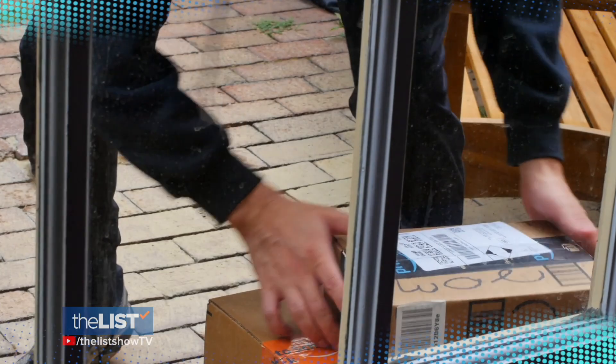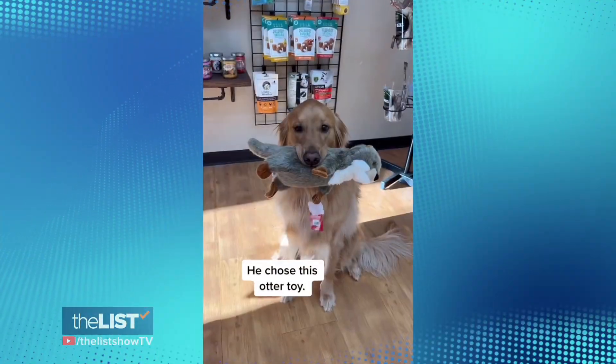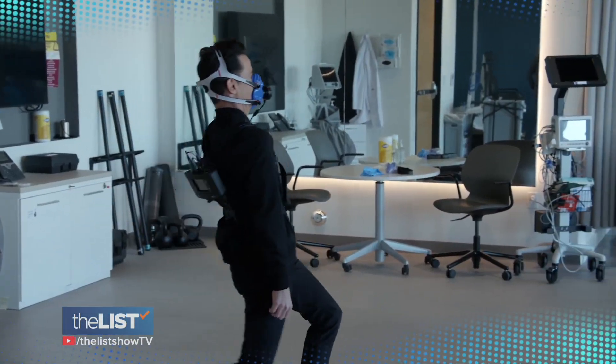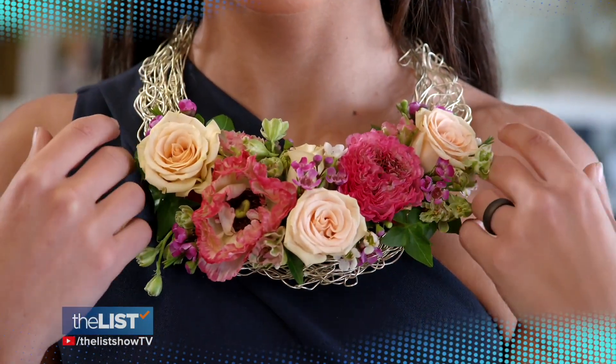Today on The List: protect your packages from Porch Pirates, the cutest animals on social media, and how to lose weight the silly way. I feel like I'm getting a workout. Plus, the wedding bouquet you don't have to carry. I think this is absolutely gorgeous.